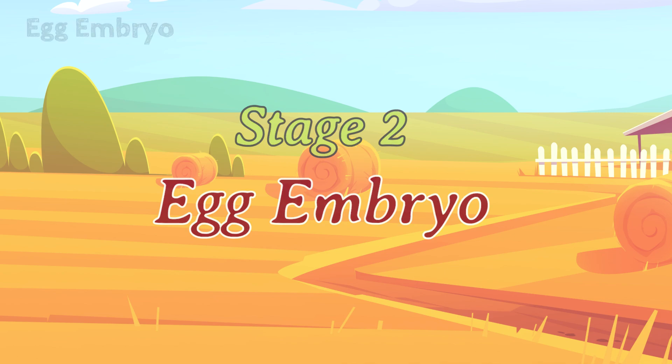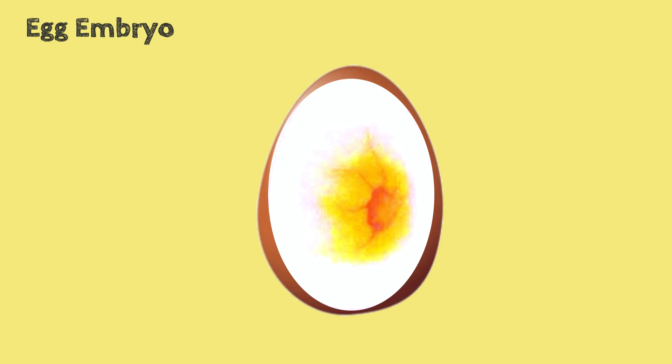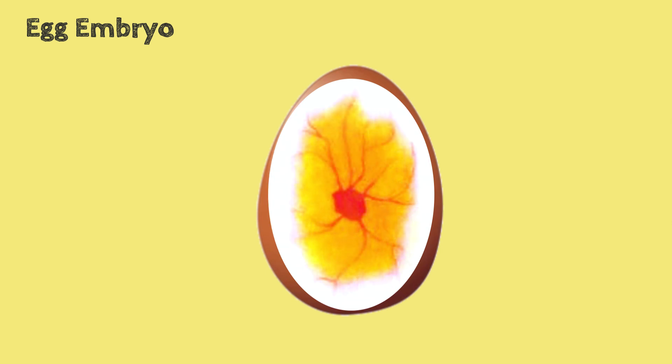Stage 2: Egg Embryo. It takes approximately 21 days before the little chicks will start to emerge. The moment the egg gets deposited into the nest, the action begins.